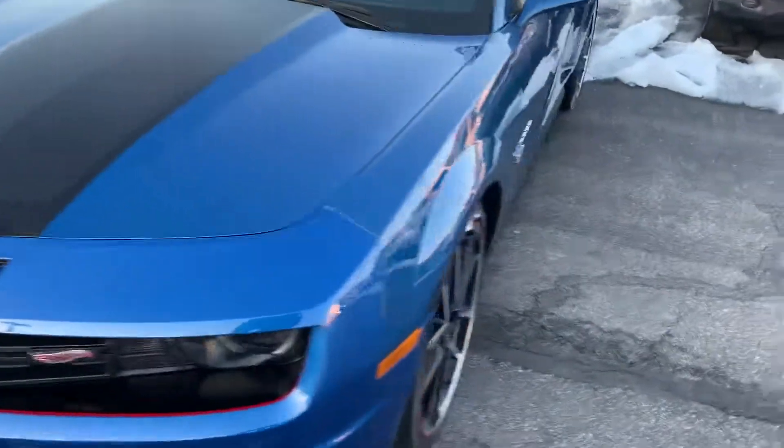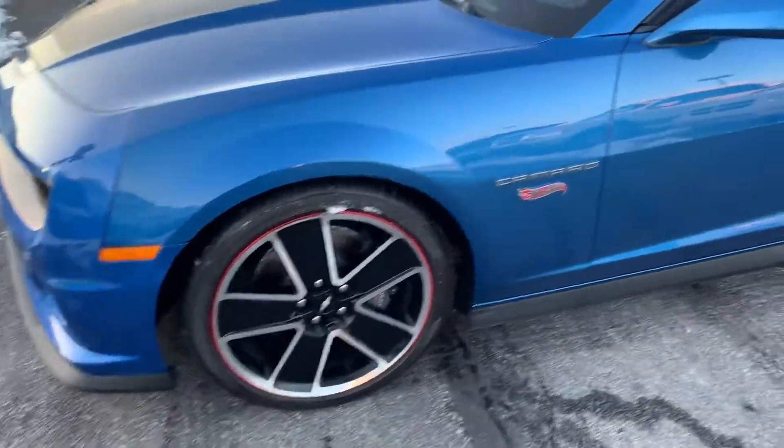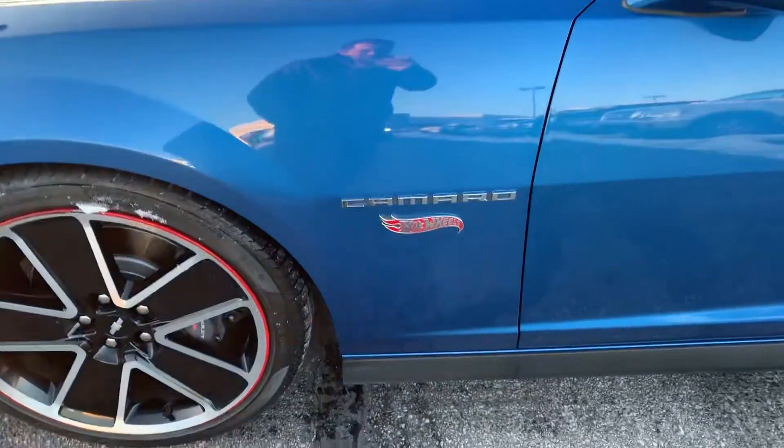Taking a look here, it's a great looking car. Wheels and tires are in good shape. You can see the Hot Wheels emblem.